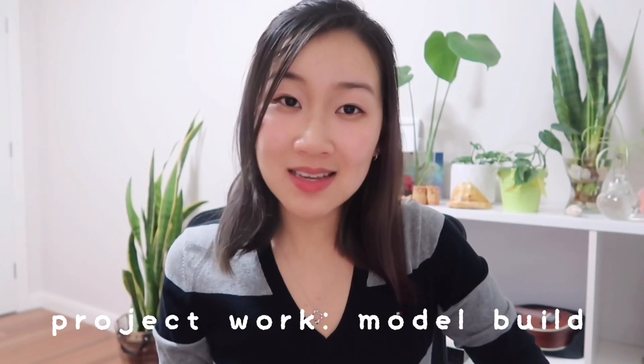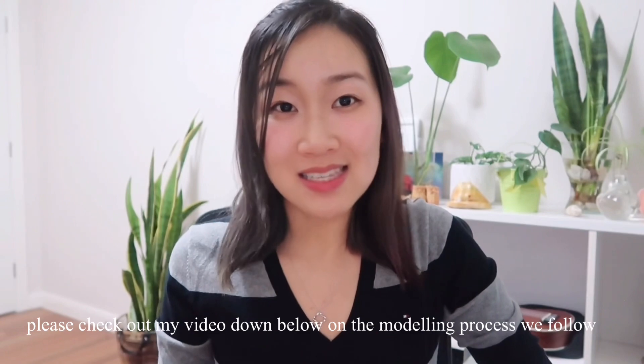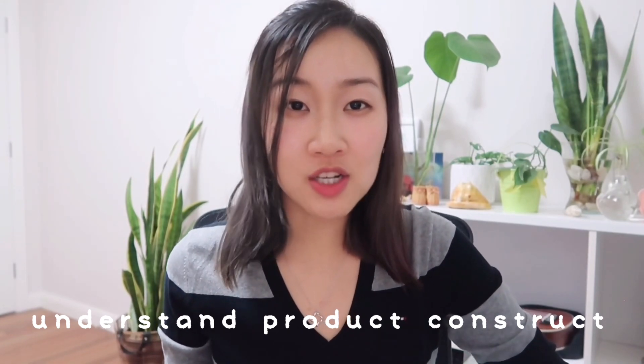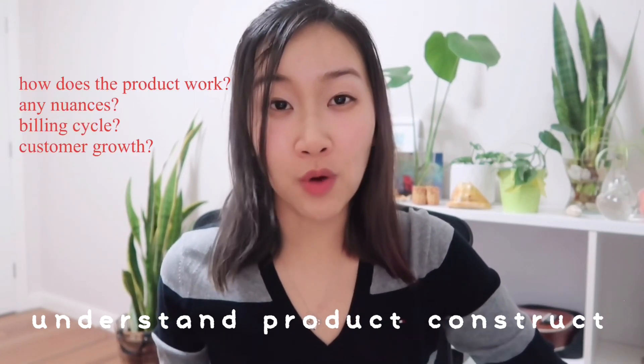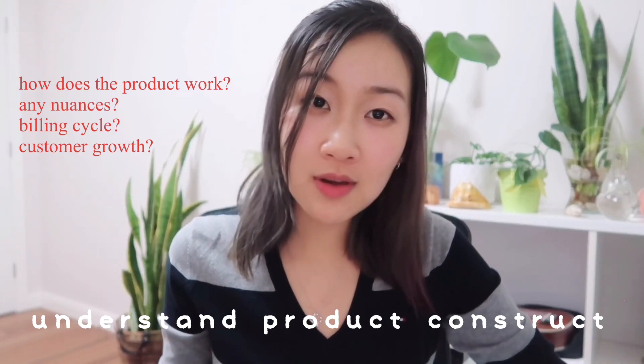In terms of the actual process I undertake to do an entire model build, I've actually got a video up on this on my channel already — I'll link it up here and also leave it down in the description box. I'm going to keep this part a bit more concise. Depending on whether you are new to the business or the product you're building a model for, it is imperative that you understand the product construct — questions about how the product works, whether it's a monthly billing cycle like a credit card, how the product generates revenue, and how it grows its customer base.